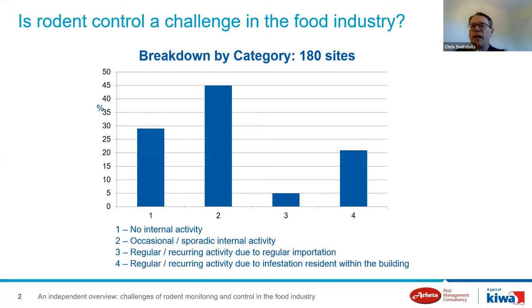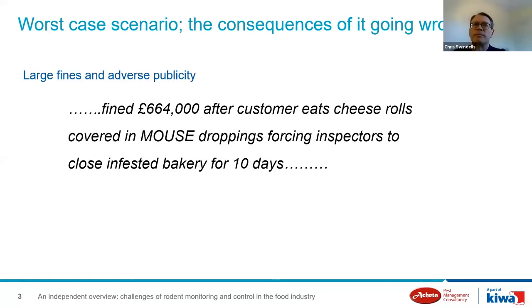Our experience from this review was that a significant proportion of our client portfolio — between 10 to 20 percent of these sites — had a resident rodent population. This does seem to indicate that there are challenges with rodent monitoring and control in the food industry. We carried this exercise out a few years ago, and anecdotally we don't see it getting any better; we're still routinely coming across large or ongoing infestations on some of the sites that we visit.